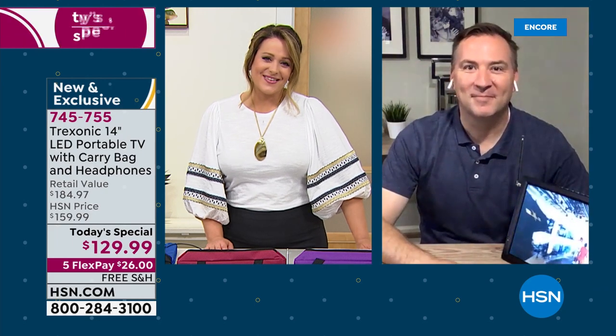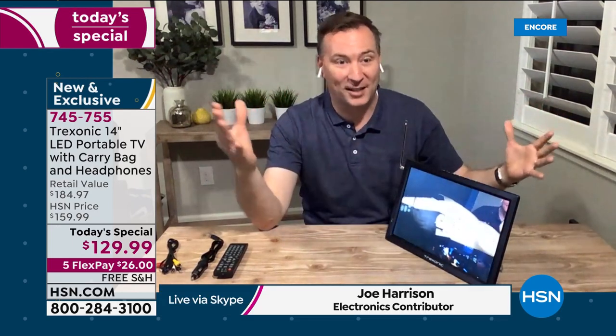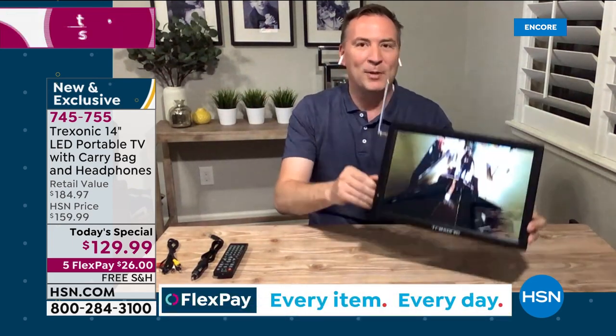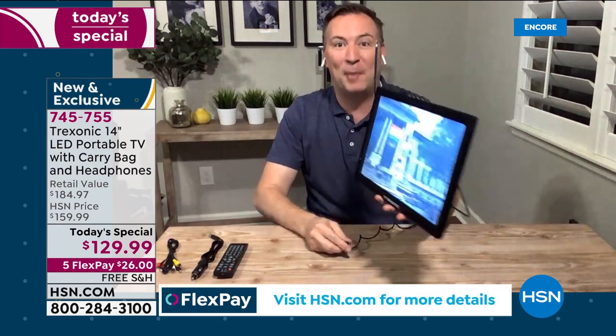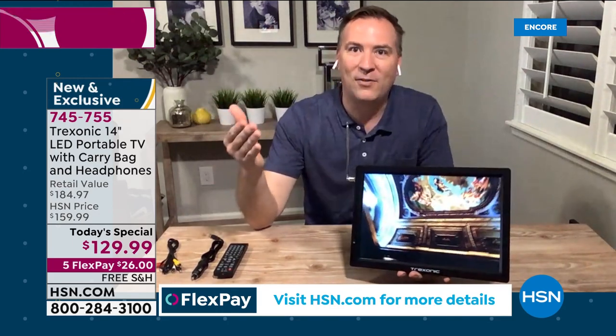This is the first time we have all the colors, and this is the bigger one too. We've had other Trek Sonic TVs here at HSN — it's the number one portable TV brand here. We've had a 7-inch, we've had a 9-inch; this is the big one, the 14-inch. When we say portable, yes it's only two pounds — designed to go room to room. There's a battery built into the Trek Sonic TV that gives you three hours of battery life.